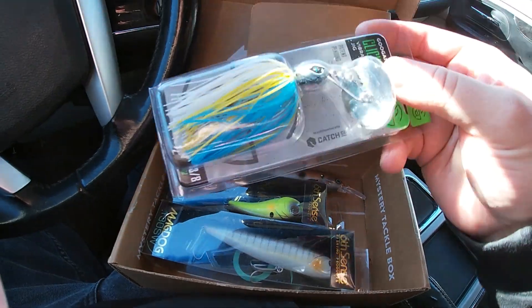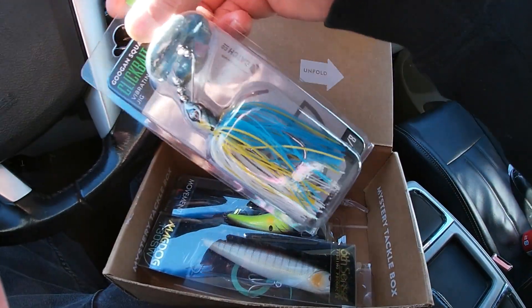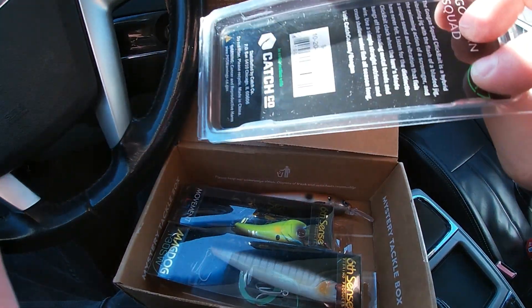Alright, so here we go. First thing I'm throwing in is the Guggen Squad Clickbait. This is their Sexy Shad color.